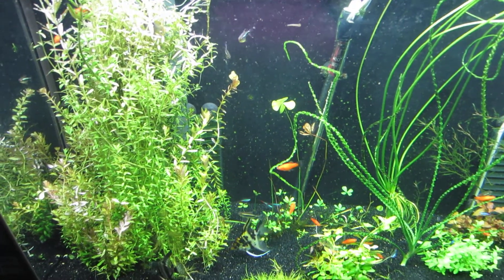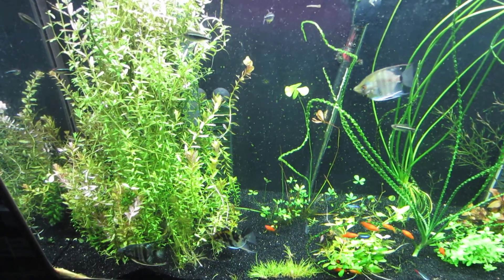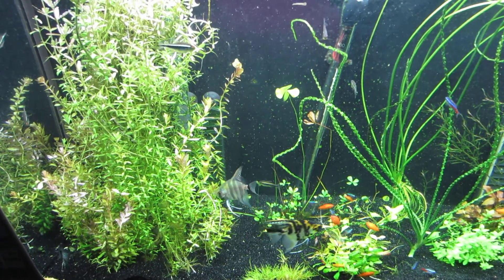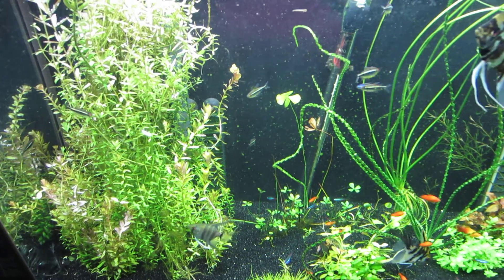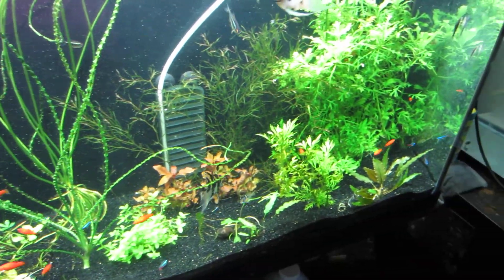Hey guys, it's Lori again. I'm just doing my update — it's about two weeks after I said I would do it, but these plants, the new ones, have been in here for about a week and they're doing really well.